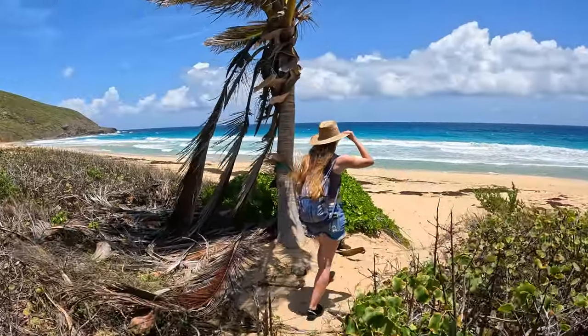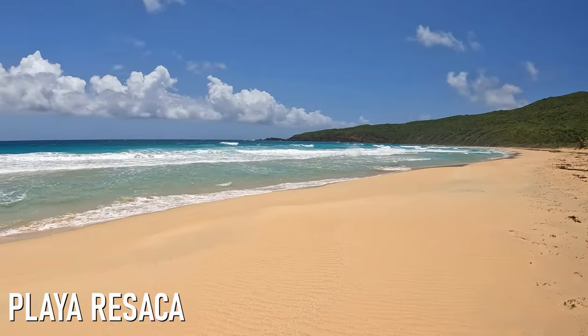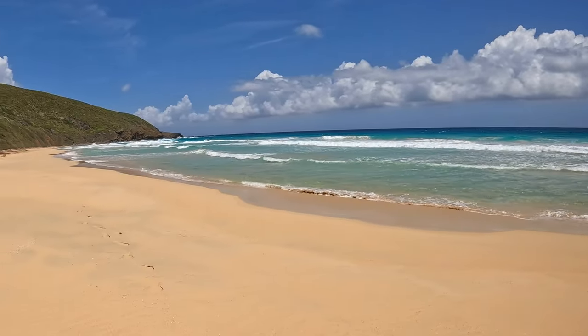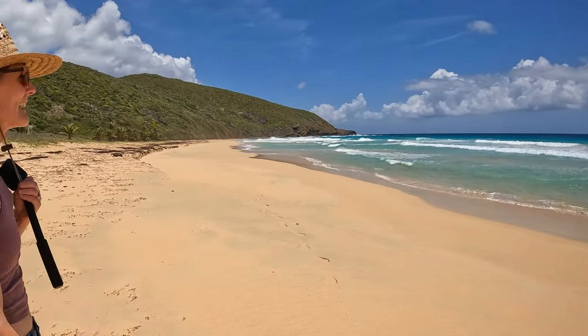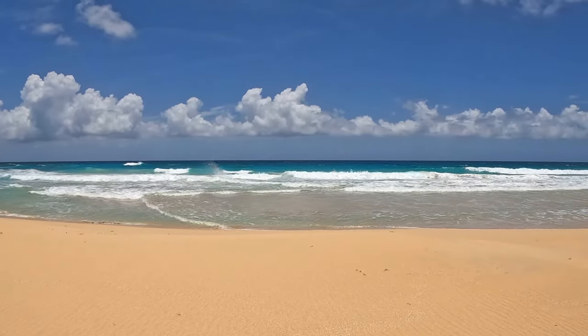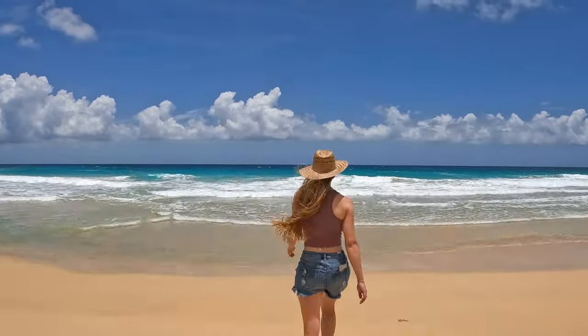At this point we realized that the half-mile hike was totally worth it, as we'd have this amazing beach entirely to ourselves. Before our visit to Culebra we had seen countless photos of its world-renowned beaches, but even so we were blown away by the stunning beauty of the seemingly untouched Playa Risaca.